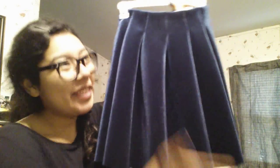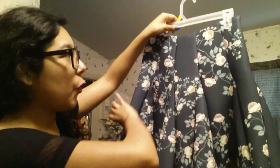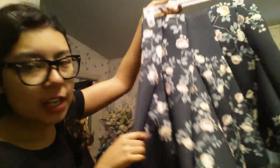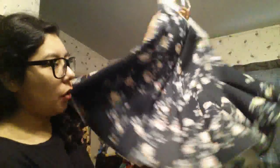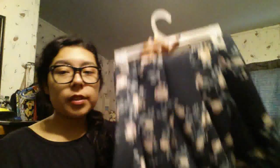Also from LC Lauren Conrad Runway at Kohl's, I got this second skirt. It's a size four, super high-waisted in a scuba knit material in a beautiful evergreen color. It has pretty roses and triangle fabric panels that flow out beautifully. I love that it holds its shape. No original tag, but I got it for ten dollars.